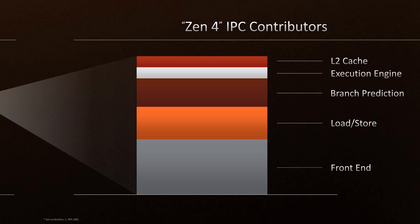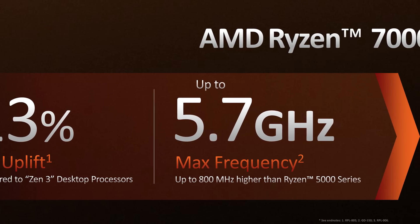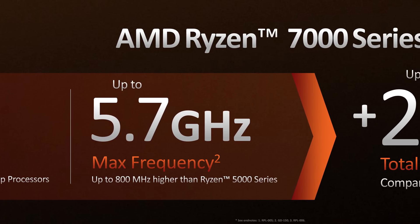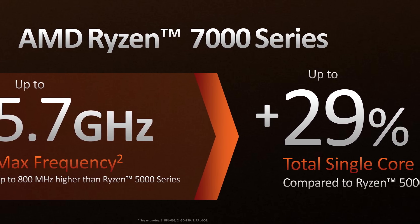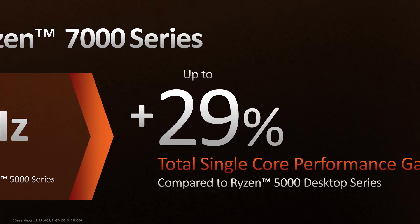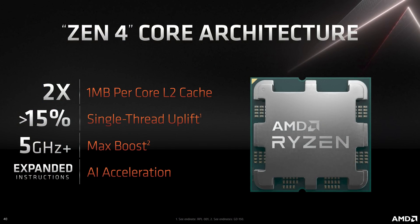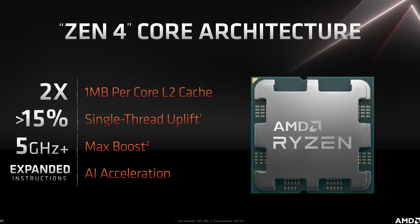The IPC claim is a mix of both productivity and gaming and comes from various architectural improvements. The total performance claim of 29% is also achieved through a significant frequency bump thanks to the shift to TSMC's 5nm technology and a streamlined core design. A 5.7 GHz maximum rated clock is 16% higher than AMD's best Zen 3 parts and puts AMD ahead of Intel's Alder Lake frequency of 5.5 GHz with the Core i9-12900KS, although we expect Raptor Lake to increase frequencies somewhat in just a few months. This figure is much higher than what AMD was quoting back at Computex earlier this year.